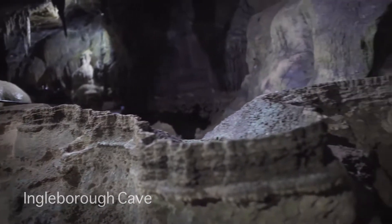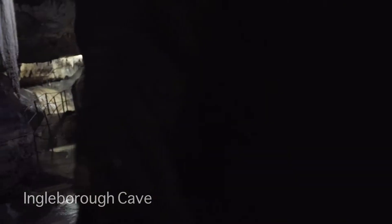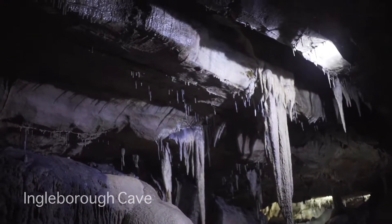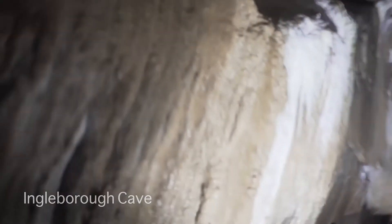Fossils of sea creatures can be seen in the cave, giving evidence to how the limestone formed 350 million years ago. The cave is richly decorated with stalactites, stalagmites, flowstones and many other jaw-dropping formations.